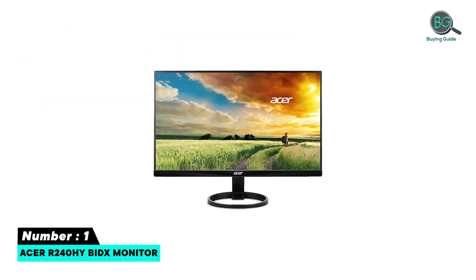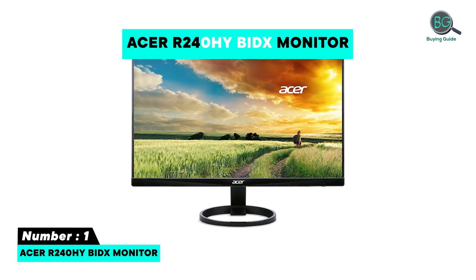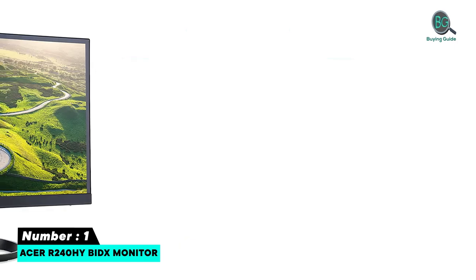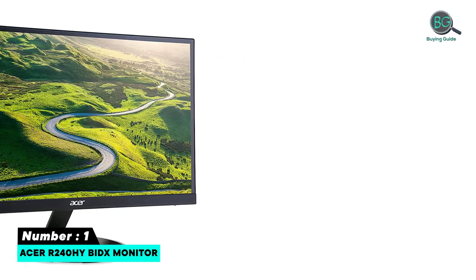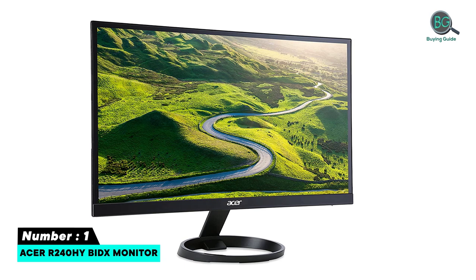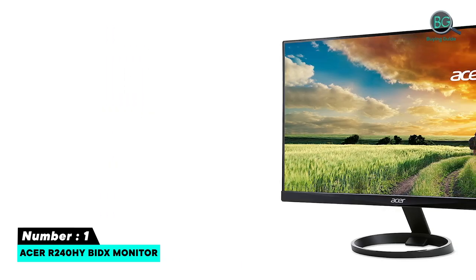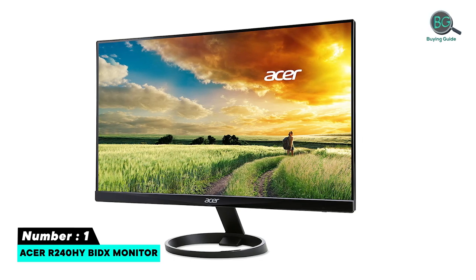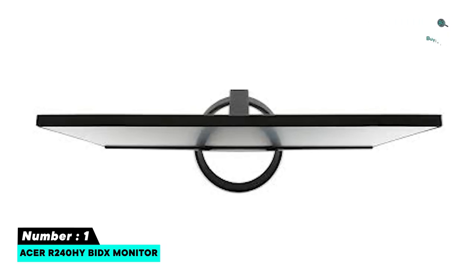Number one: SHR R240 HY BidX monitor. Features 178-degree viewing angles, zero frame design, 5 to 15 degree adjustable stand, vivid colors with stunning color at any angle, 4ms response time, and brightness of 250 nits.